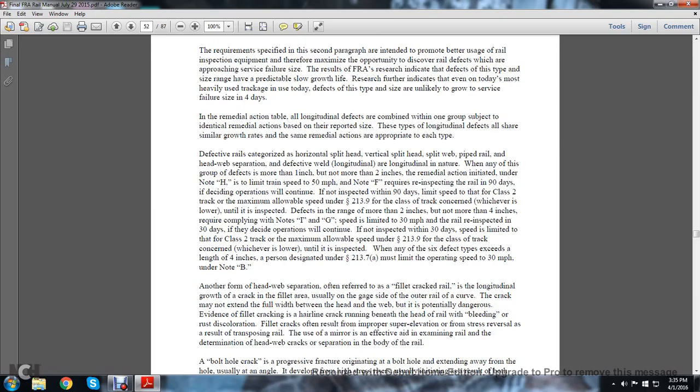Defective rails categorized as horizontal split-head, vertical split-head, split-web, pipe rail, head-web separation, and defective welds are longitudinal in nature. When any of these growth defects is more than one inch but not more than two inches, the remedial action initiated under Note H limits speed to 50 miles per hour. Note F requires re-inspection of the rail within 90 days after deciding to continue operations. If not inspected within 90 days, limit speed to the class 2 track maximum allowable speed under statute 213.9 for the class of track concerned, whichever is lower, until inspected.